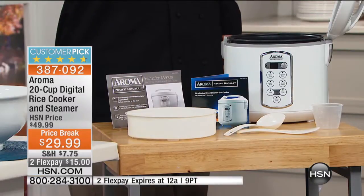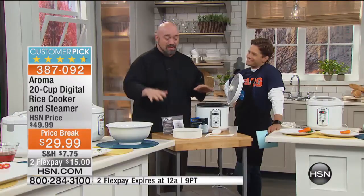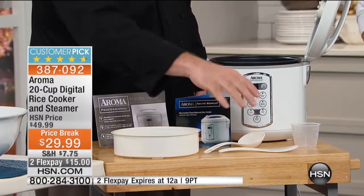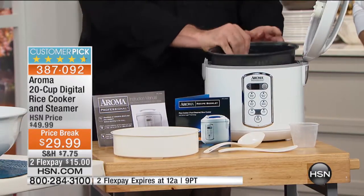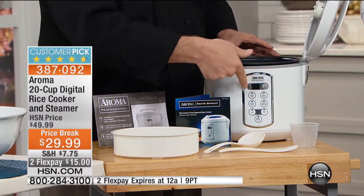I thought the price was a typo. There's a six-cup on hsn.com for $39. This is 20 cups — we're not playing around here. And it comes with everything: the steamer tray, the rice paddle, the scoop, the ladle for taking out gravy with your pot roast, the measuring cup, and the insert which is dishwasher safe. We have the rice cooker itself with the digital brain.